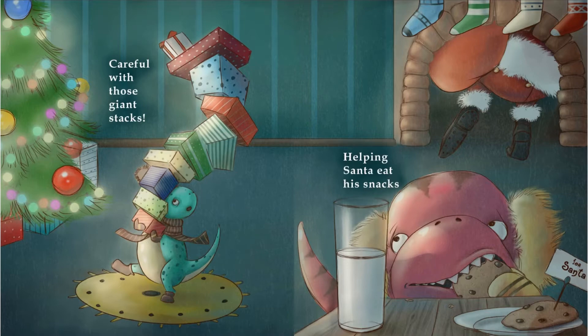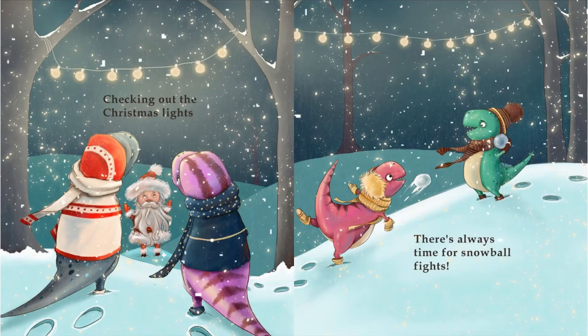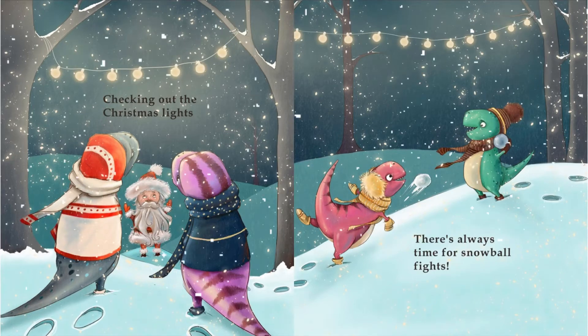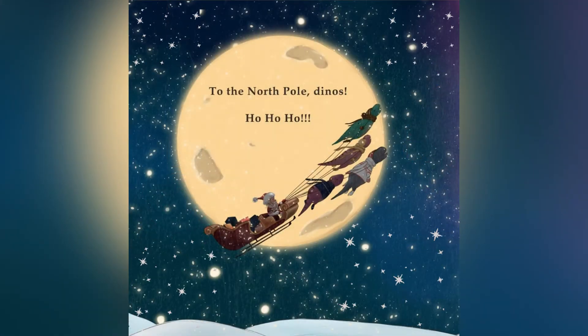Careful with those giant stacks, helping Santa eat his snacks. Mmm, yummy. Checking out the Christmas lights, there's always time for snowball fights. It's been fun, but time to go. To the North Pole, Dinos! Ho, ho, ho!